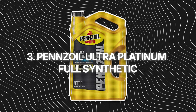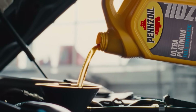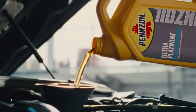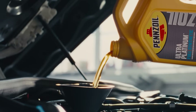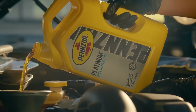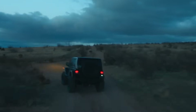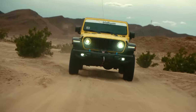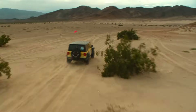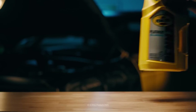Number 3: Pennzoil Ultra Platinum Full Synthetic. This is what synthetic oil is supposed to be. Pennzoil Ultra Platinum isn't just marketing — it's real chemistry. What makes it special is where it starts: not crude oil, but natural gas. They call it Pure Plus technology, and for once, that's not hype. It means the base oil is incredibly pure — no sulfur, no wax, no leftover junk. I've seen the proof: engines running this stuff for 100,000 miles come apart cleaner than others at half that.